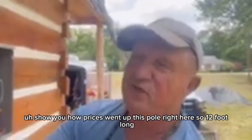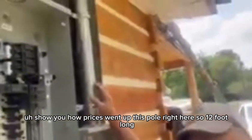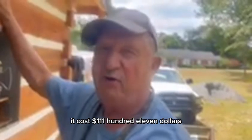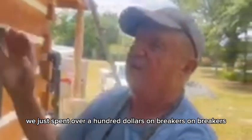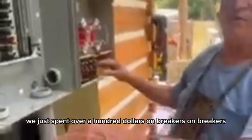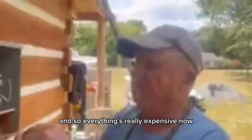I'll show you how prices have gone up. This pole right here, it's 12 foot long and it cost 111 dollars. We just spent over a hundred dollars on breakers. Everything's real expensive now.